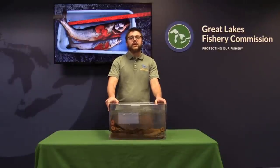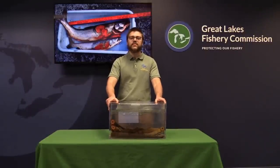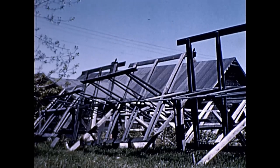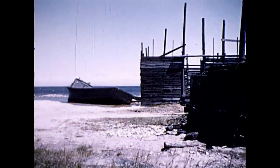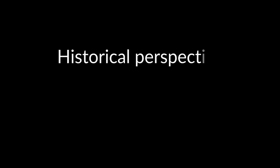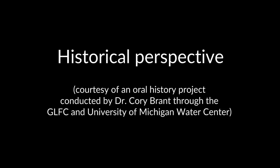Lake Superior was the only lake where lake trout remained, because that was the last lake the sea lampreys invaded, but also the first lake where sea lamprey control was used. Without fish to catch, many people lost their livelihoods. There are stories of fishermen describing the sea lamprey invasion like a storm approaching over the horizon. As sea lampreys invaded each lake one by one, a sense of impending doom loomed for fishermen and women who were powerless to stop the invasion and coming devastation.